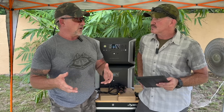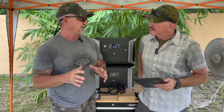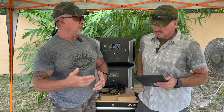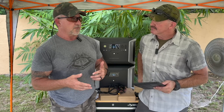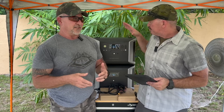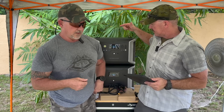You also have to consider that the average American stays in their house for seven years — that's the average. So it doesn't typically increase your property value enough to justify spending the money. But there are other options — portable battery power stations and backup systems like this one here.